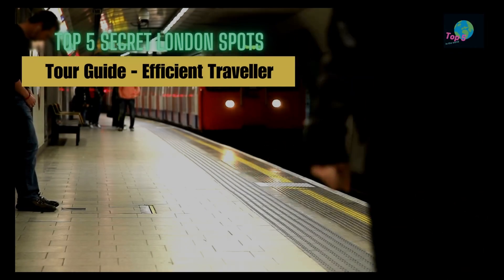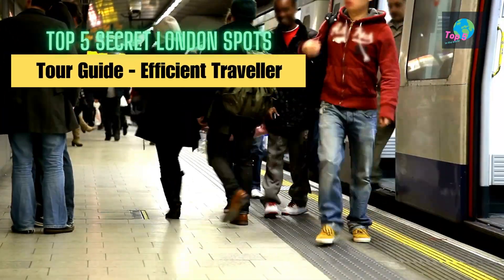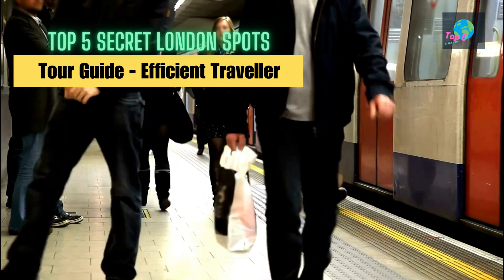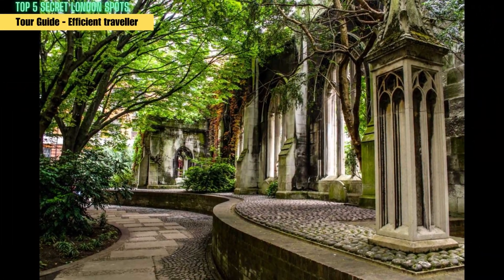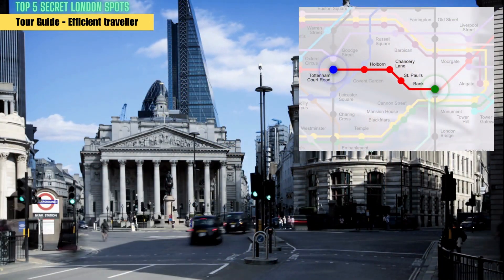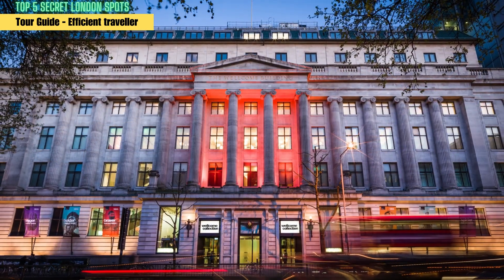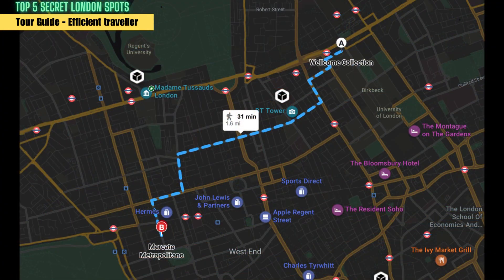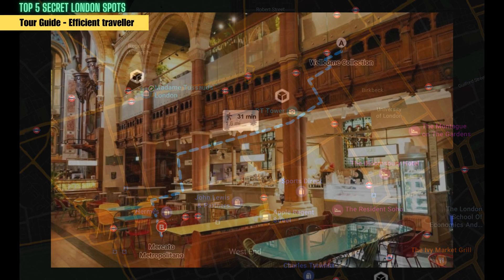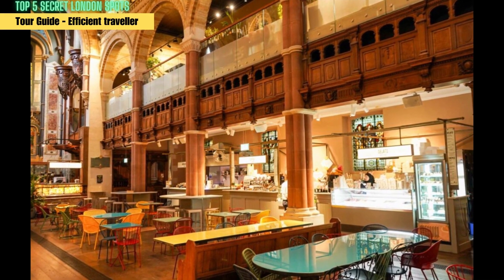For the best experience, we recommend following this tour guide to explore London's top 5 secret spots efficiently. Start your day at St Dunstan in the East, which should take around 1 hour to explore. Then take the Central Line from Bank Station to Tottenham Court Road Station and head to the Wellcome Gallery — plan to spend around 2 hours there. After the Wellcome Gallery, walk to Mayfair Mercado, which should take around 20-30 minutes, and plan to spend around 1-2 hours trying out the delicious food.